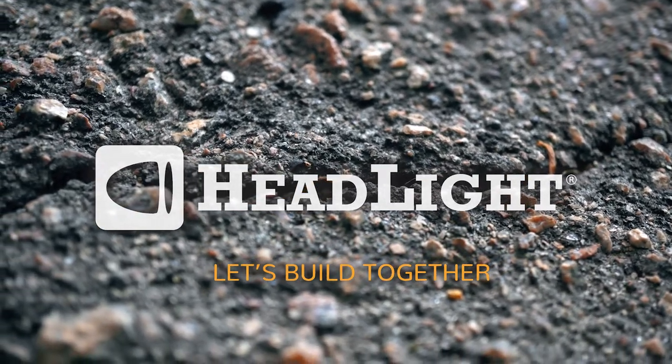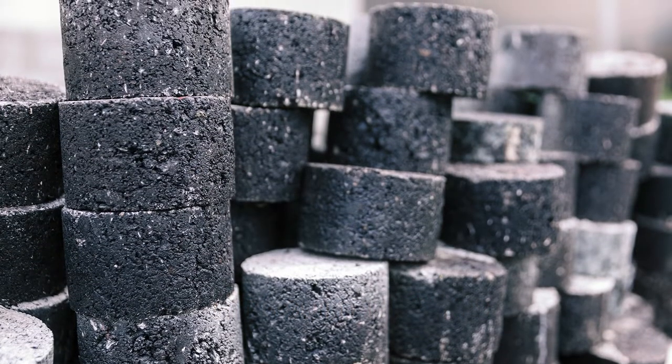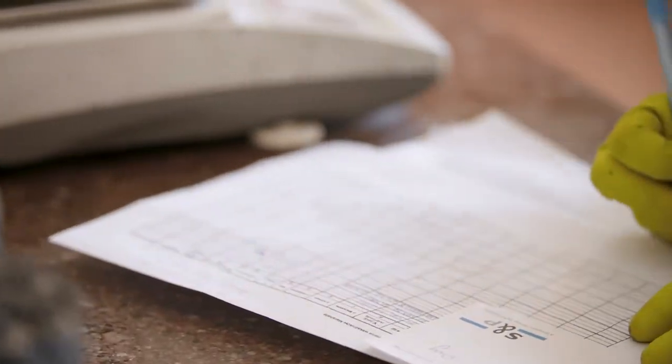Delivering infrastructure projects has become increasingly complex. Ensuring your materials program meets quality control and quality assurance standards is essential.